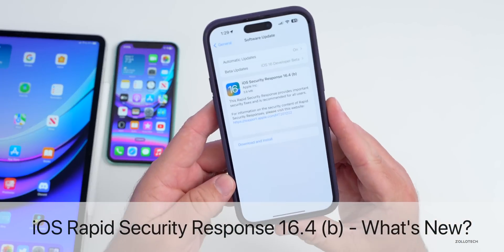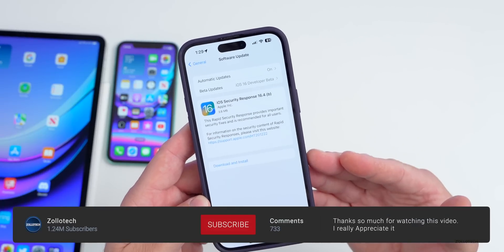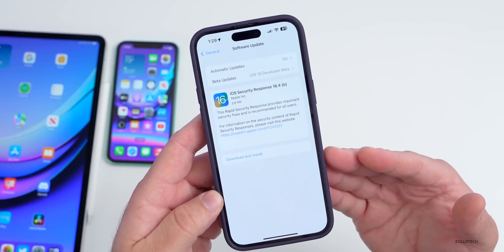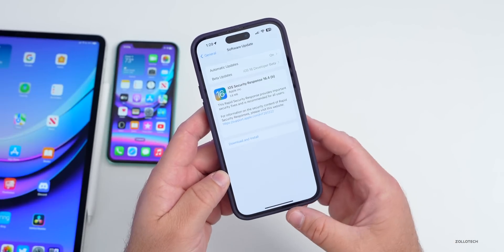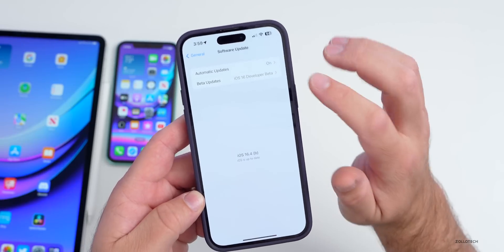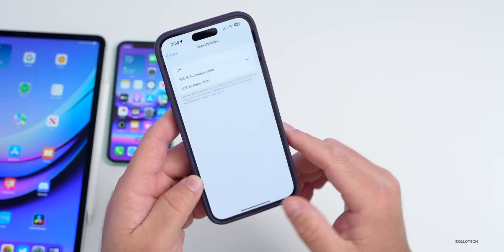Hi everyone, Aaron here for Zollotech. iOS 16.4b Security Response — or as Apple calls it, iOS Security Response 16.4b — is available to developers and public beta testers. You can actually see that in your software update. I'm already updated, but if you're on the developer beta or the public beta, you should see this update.